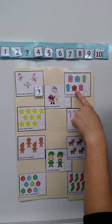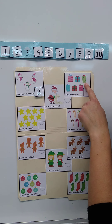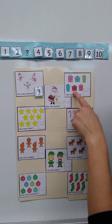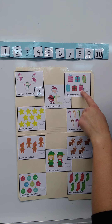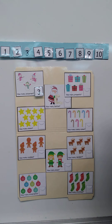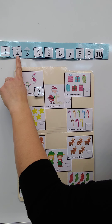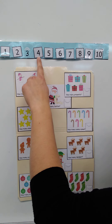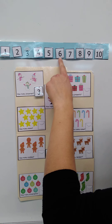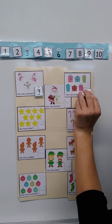All right, let's count the presents over here: one, two, three, four, five, six. Six presents! If you know what the number six looks like, point to it right now. If you're not sure, count with me and we'll find it: one, two, three, four, five, six. If you pointed to this number, you were correct — that's the number six.